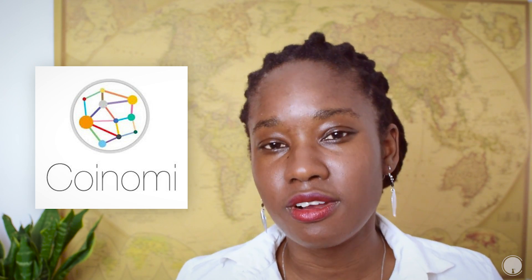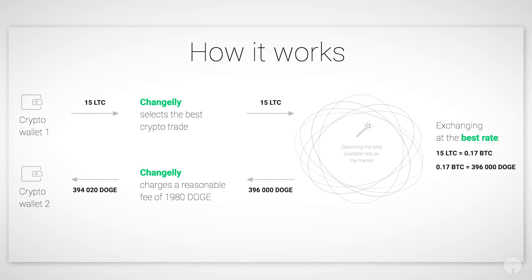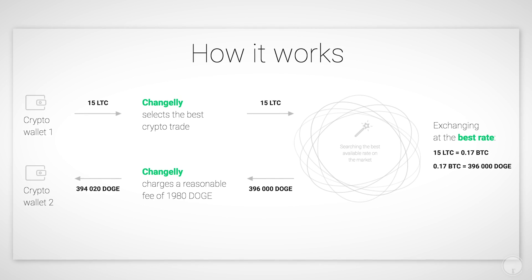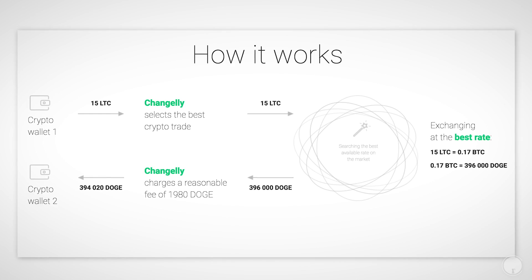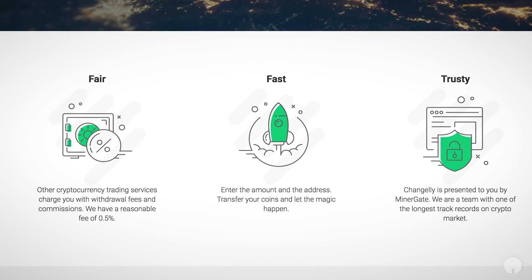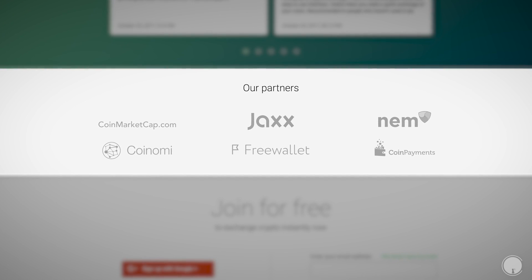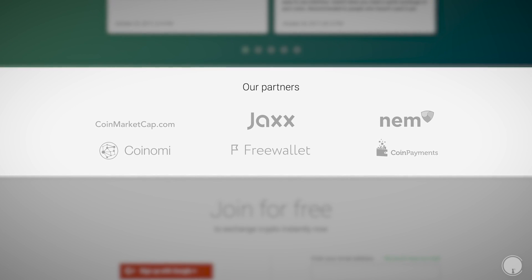I discovered Changelly some time back because I use the Koinomi wallet app, and you can use Changelly or ShapeShift to convert your crypto straight from one into the other. What happens is you send the money in, it basically matches your order for you, you wait some time, they find the best rate, and then it sends it back. Changelly itself is an exchange you can sign up for on their website.